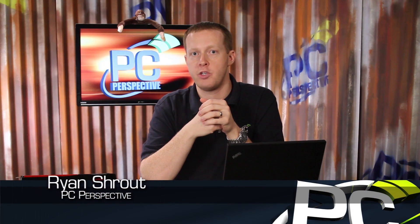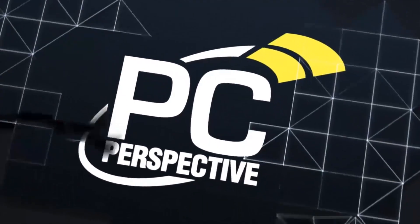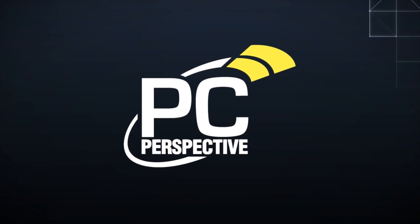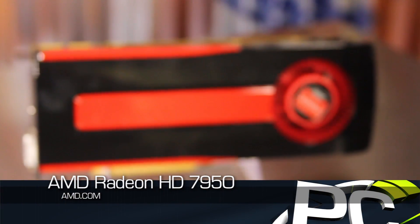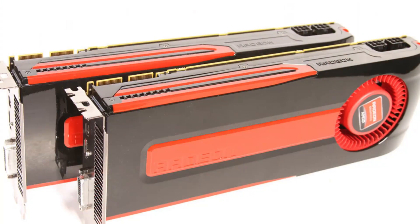Hey everyone, welcome back to PC's Perspective as we show off the performance advantages of running the new AMD Radeon HD 7950 in multi-GPU crossfire mode. In our previous HD 7950 video we already went over the specifications, performance and pricing on this latest addition to the GPU market, but in this video we're going to see how the cards scale when paired up together in a crossfire configuration.